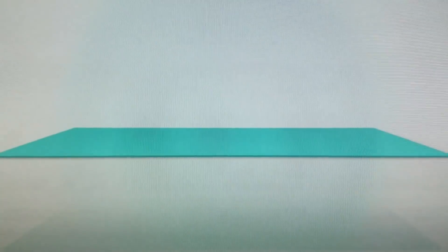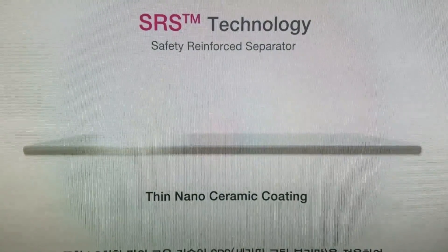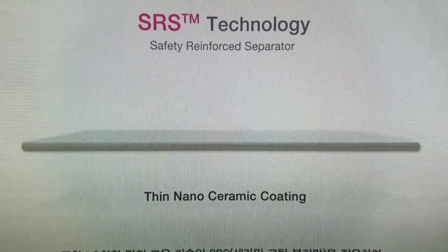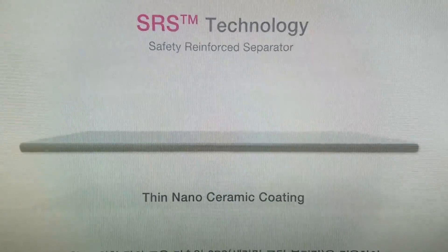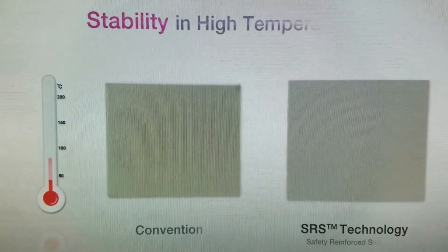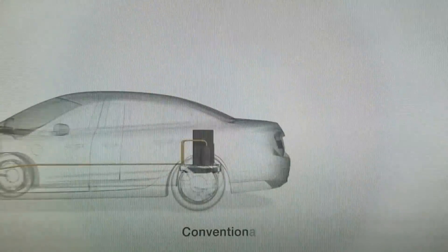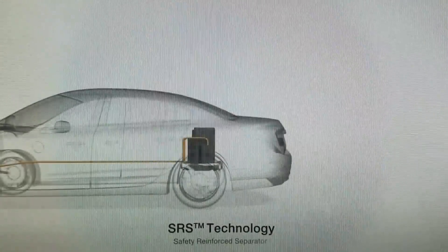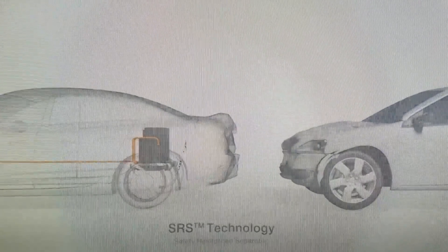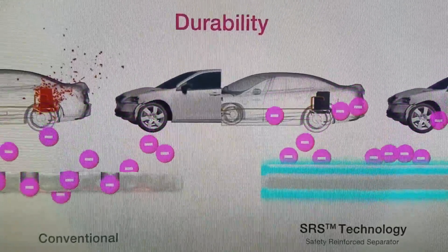LG Chem maximizes safety through patented technology called Safety Reinforced Separator, or SRS, in which every layer of cells is coated with thin nanoceramic, which prevents internal short. Even at high temperature, cells are resistant to deformation. The battery is safe even when exposed to heat and intense pressure.